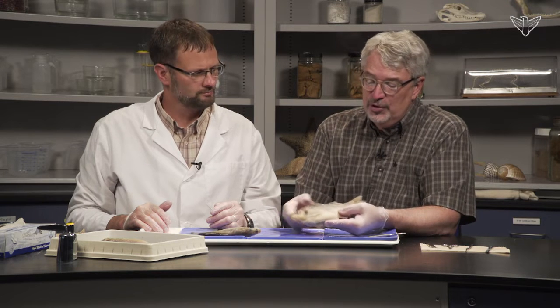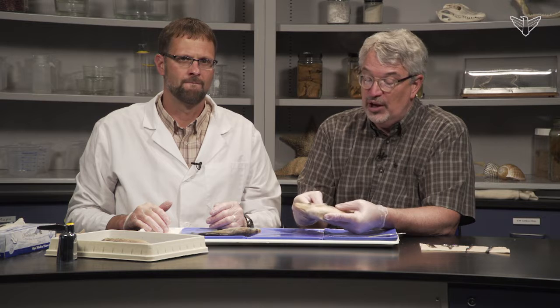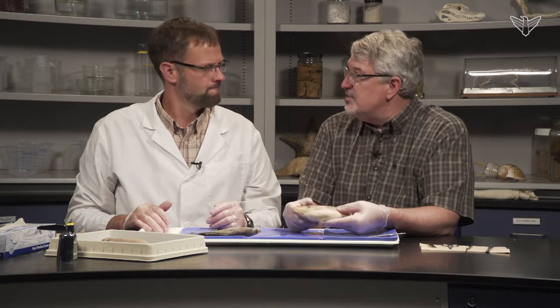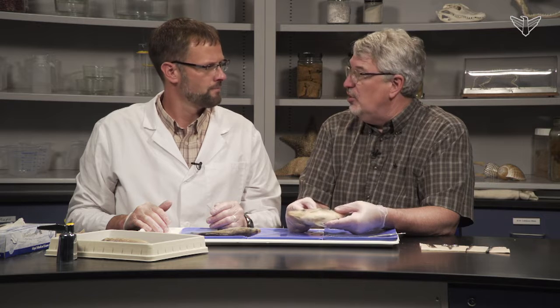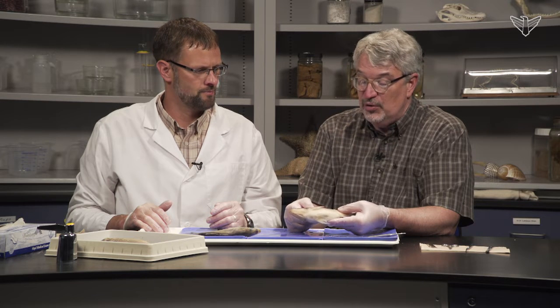Why select the yellow perch? Well, yellow perch for study is probably the best choice because it's easily obtainable, relatively cheap, a good size, and the numbers are good. Their abundance in nature is good, so we don't impact their populations.